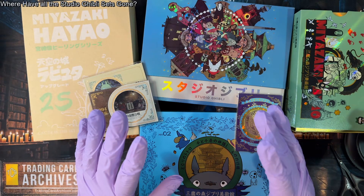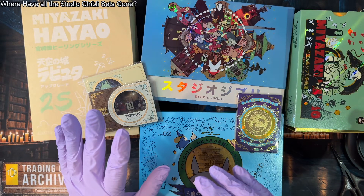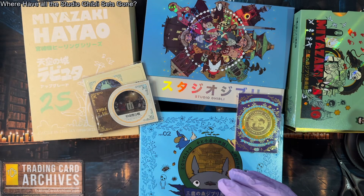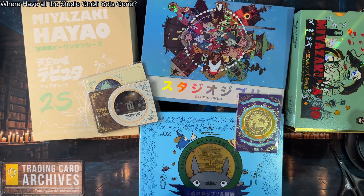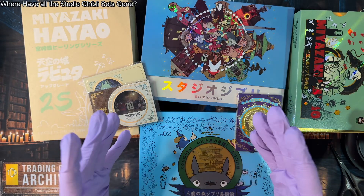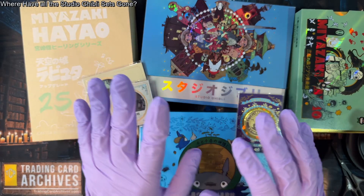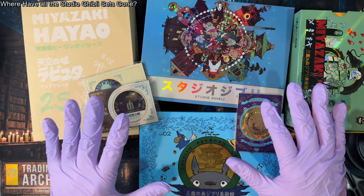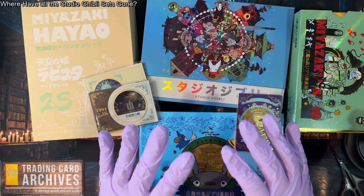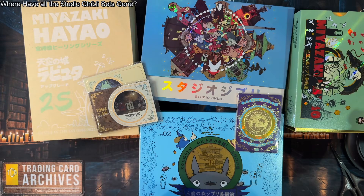There are a couple of Studio Ghibli sets that just came out actually in the last couple of weeks. I didn't pick either one up yet, mostly because on the Discord people are doing a group buy of a case and I didn't participate in it, but the trading card collector did. I'm kind of waiting to see what they look like before I pick them up, because they didn't look that great in the flyers. But these older sets that I have here were excellent — some of the top trading card sets available a couple years ago when I bought them.